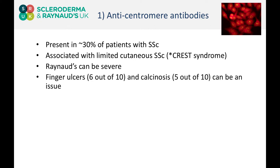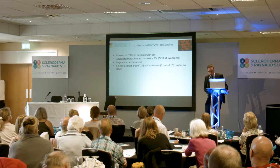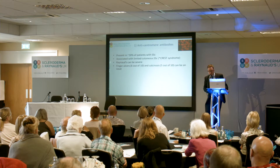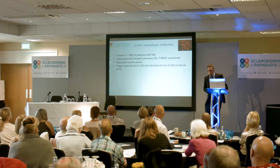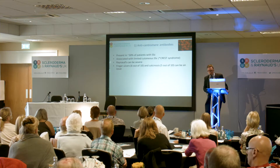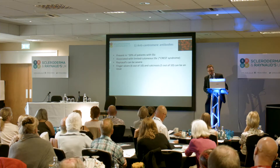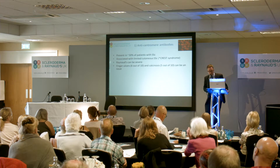CREST syndrome — each of the letters represents a different clinical manifestation of systemic sclerosis. C is calcinosis. R is Raynaud's. E refers to problems with the esophagus and the gullet. S is sclerodactyly, which refers to skin thickening on the fingers. And T is the telangiectases, which are small, harmless dilated blood vessels that occur in the skin.